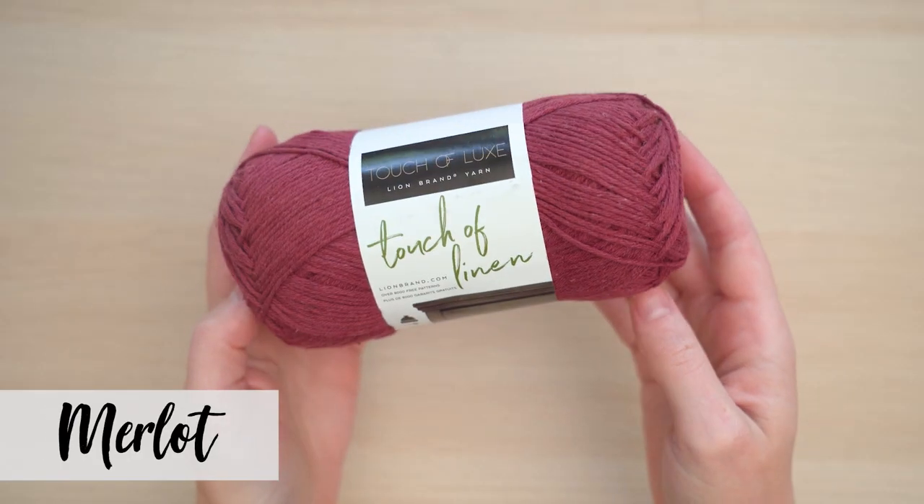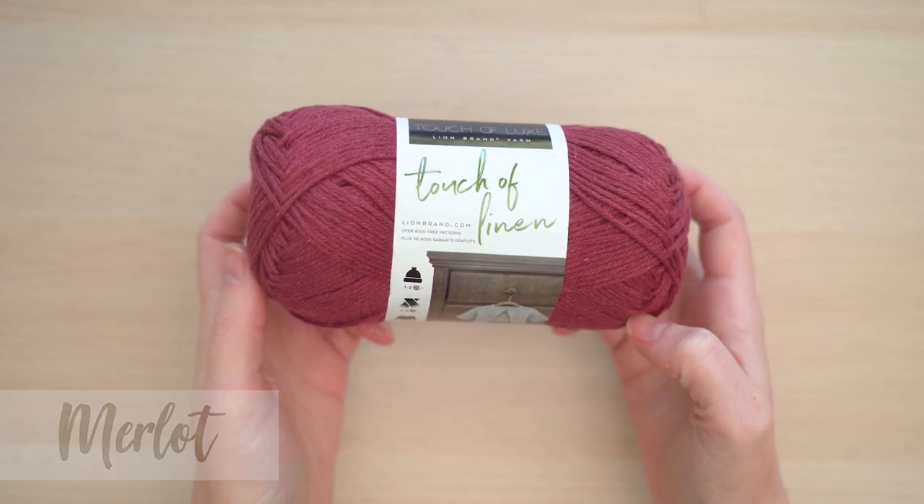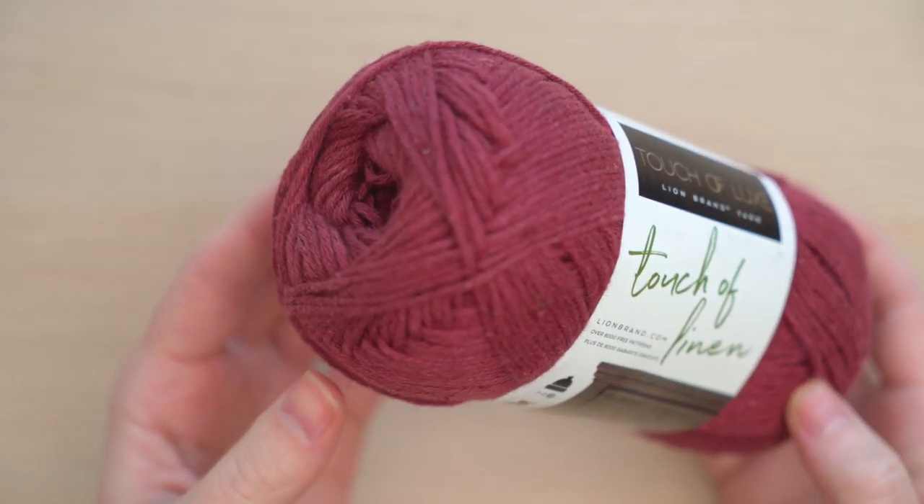The Touch of Luxe collection gives you the feel of luxury natural fibers without the price tag. And Touch of Linen is an absolute star.